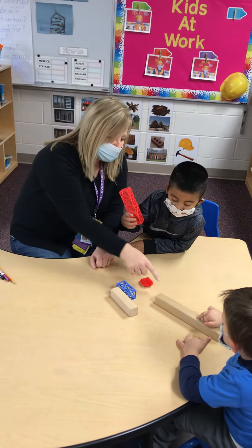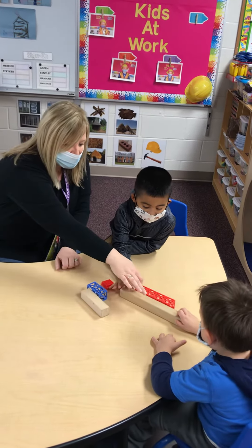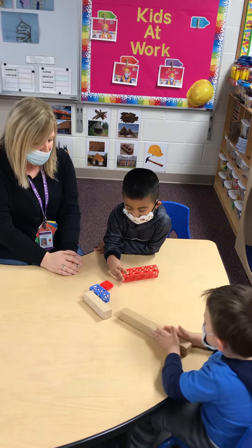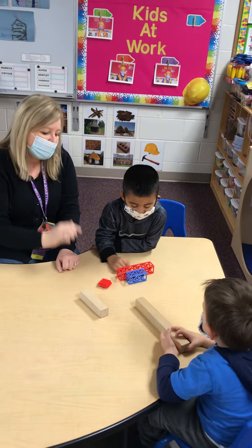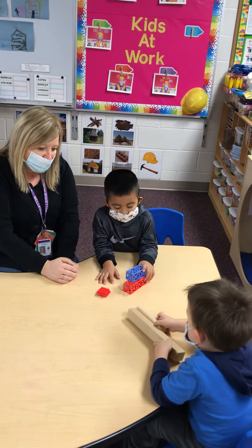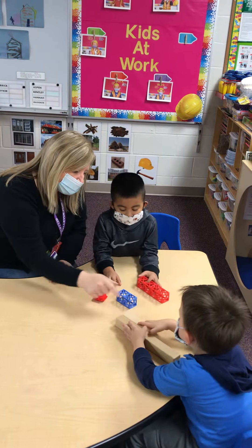So compare it to Erin's. Which one's longer? Yours or Erin's? Which one's longer? This one? So which one do you think is the smallest? You think that one's the smallest? Erin, which one do you think is the smallest? That one. So which is smaller?